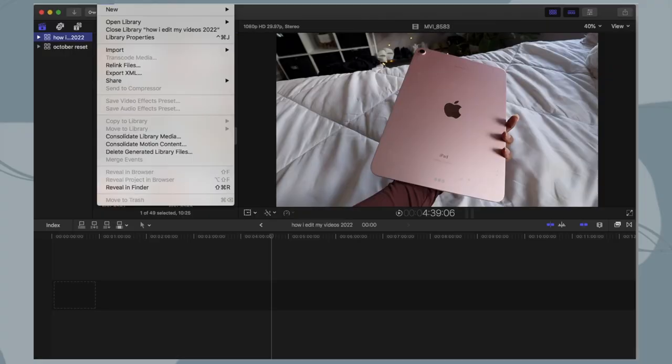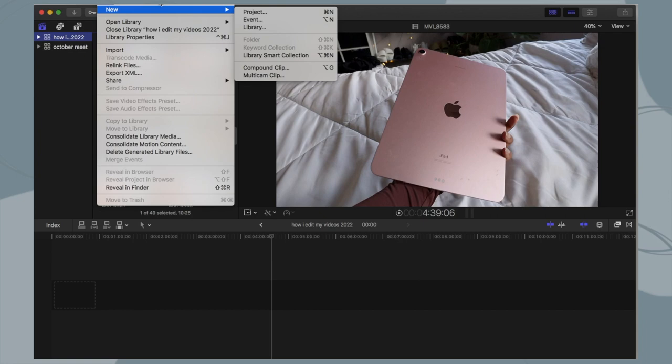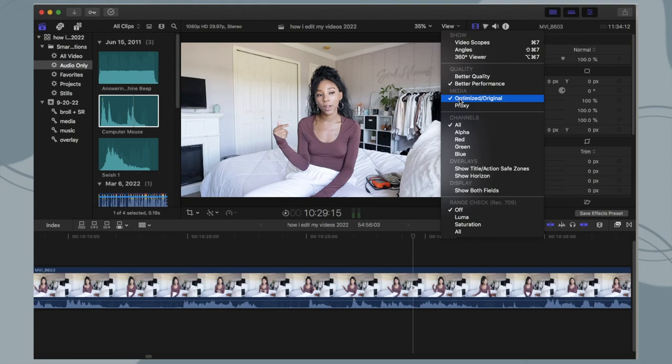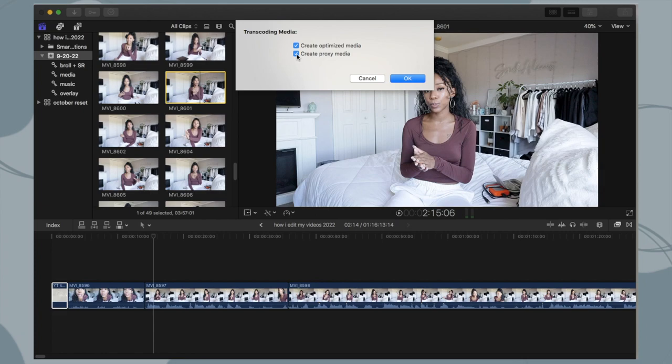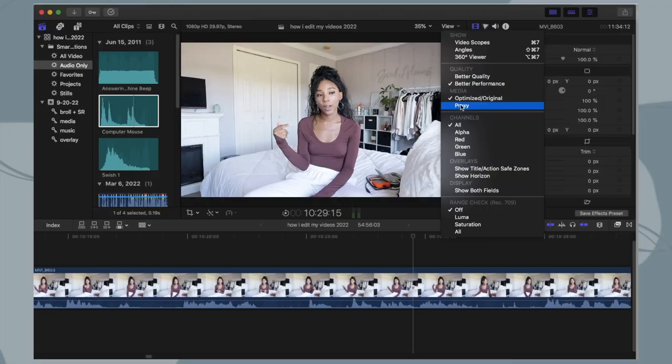So we have a new video filmed — next we need to import the clips. You're going to create a new library. A library is what houses everything; within the library you have all your different projects. When you import the clips, I think you should automatically make proxy and optimized clips. It takes up more space, but when you edit the original files it just drags out the process and the video starts lagging. Also there's a little toggle where it says do you want better performance or better quality — always choose better performance when you're editing.